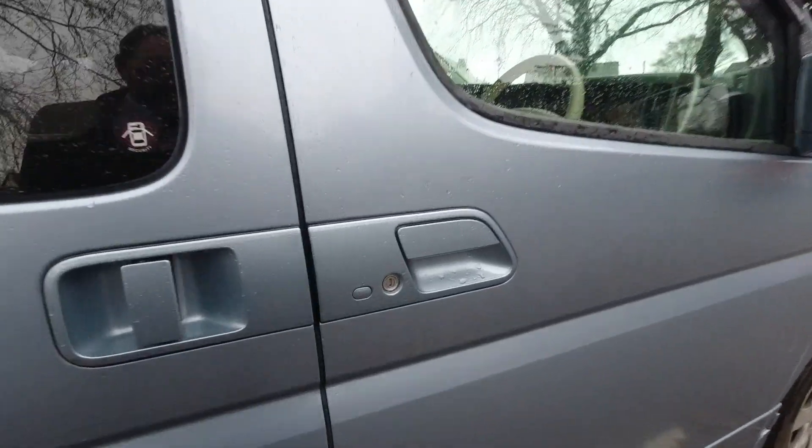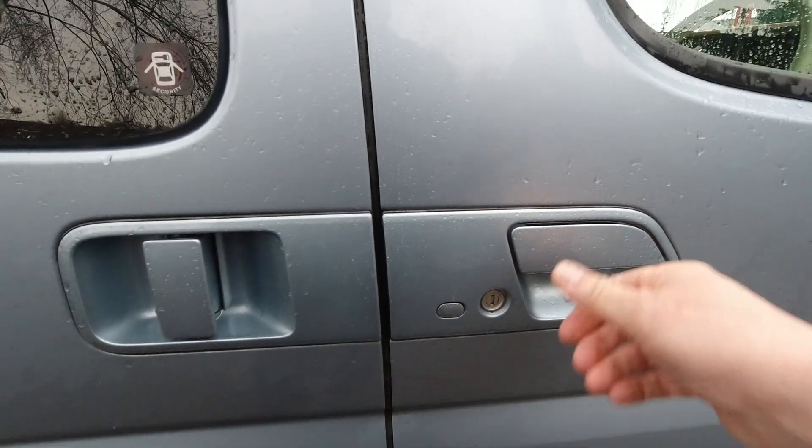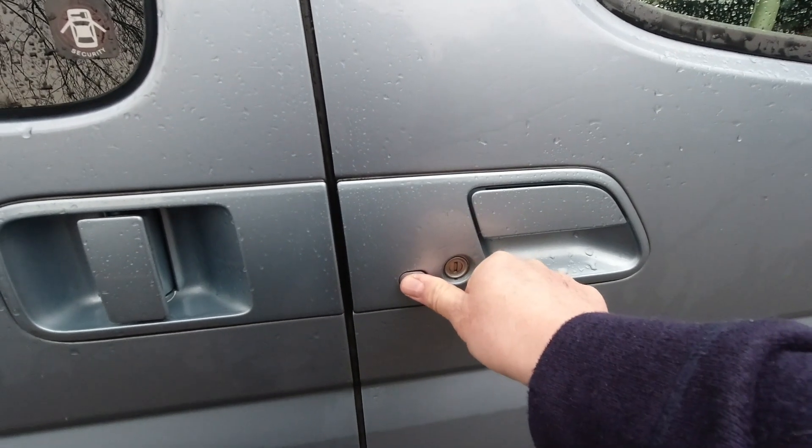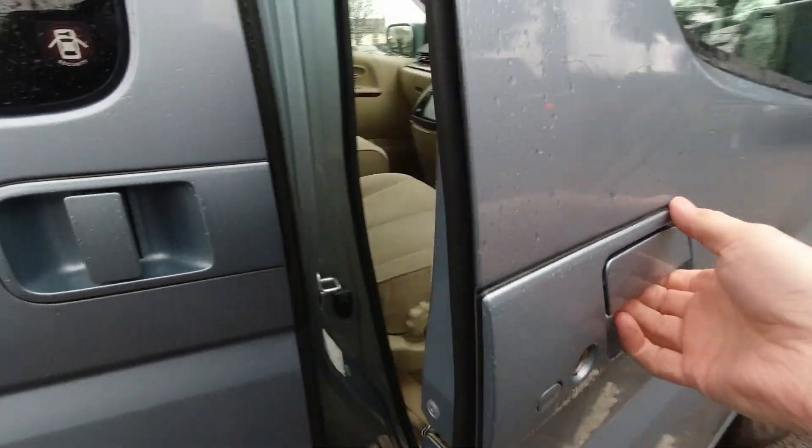First thing is keyless entry. As long as you have the key in your pocket, press the button — locked. Press the button — unlocked.